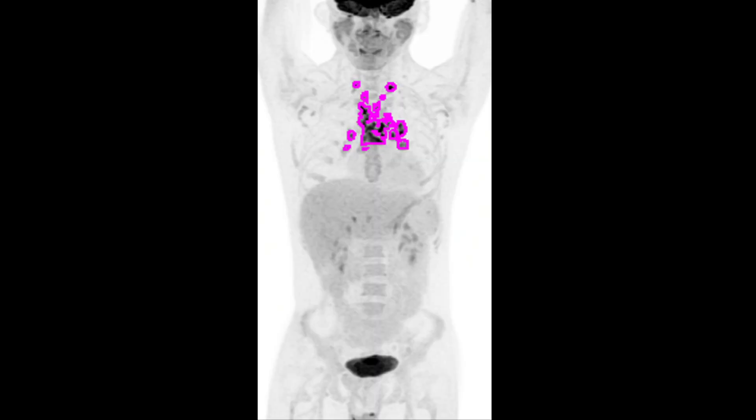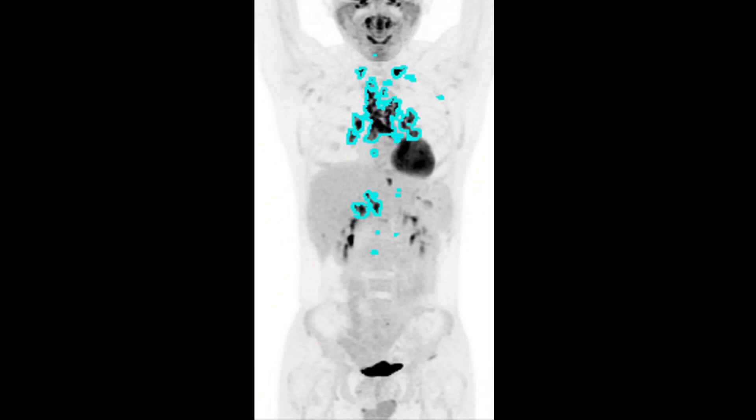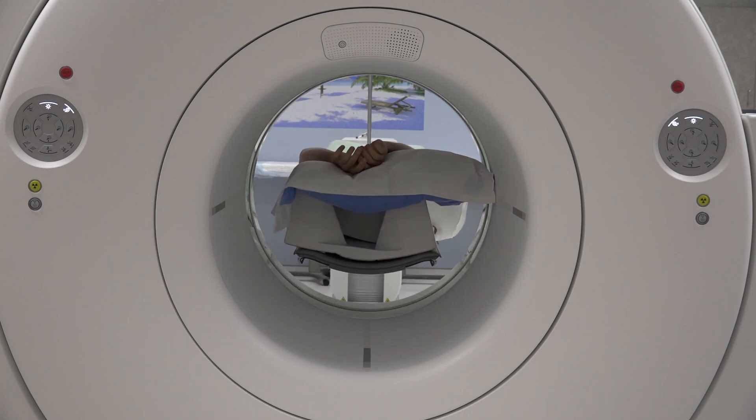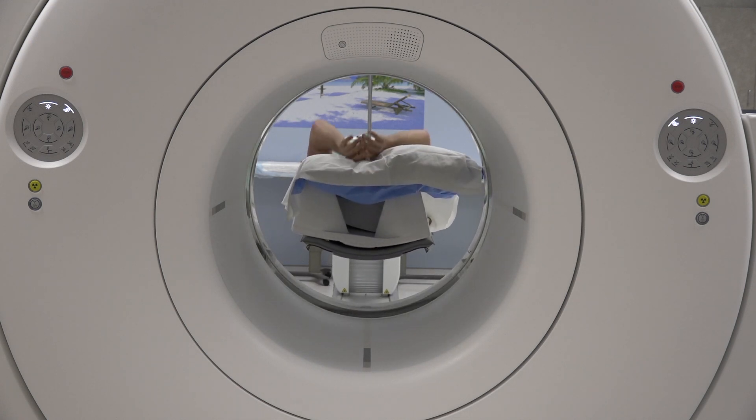We compared the follow-up scan to the baseline scan. We found that IRIS patients generally had an increase in their FDG uptake, while non-IRIS patients had the opposite. Obviously the study was small — it was a pilot study — but I think it sets the stage for the possibility of FDG PET scans being used to predict development of IRIS.